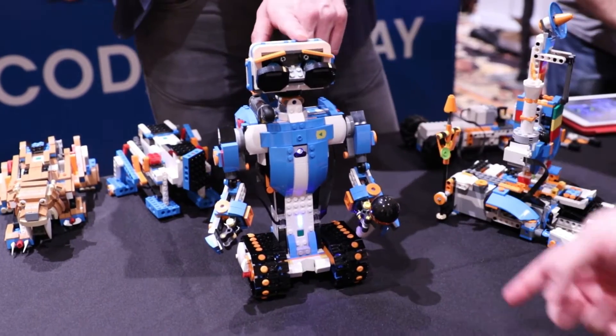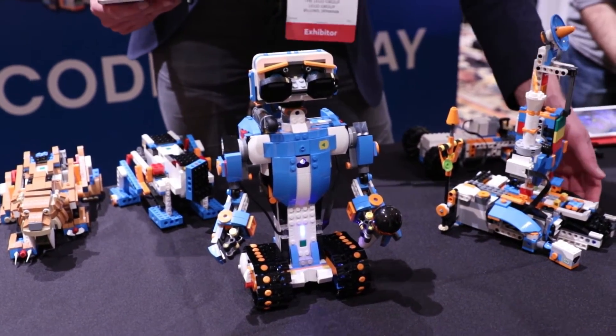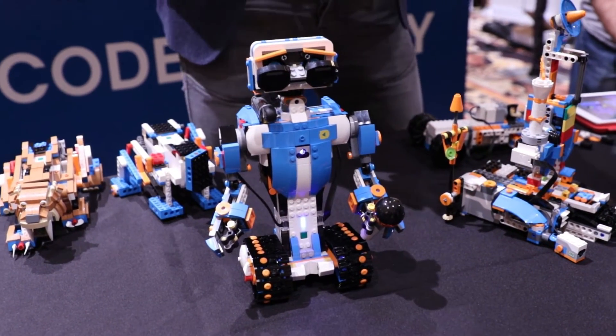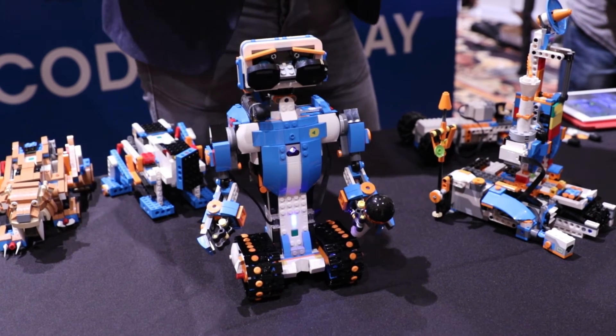Kids can really develop a taste for programming even when they're at such an early age that they don't know how to write code, and then they can take that interest and take it to the next level with Mindstorms or other robot kits.